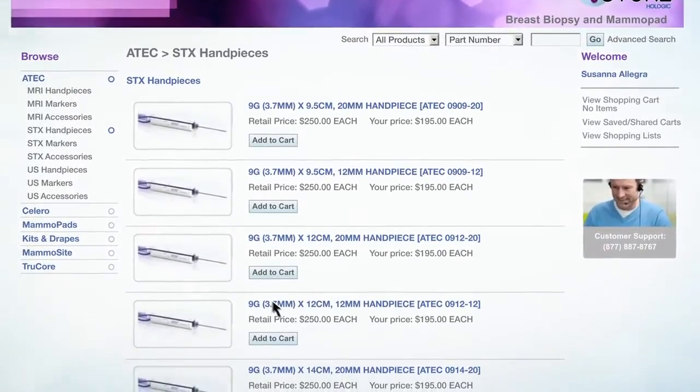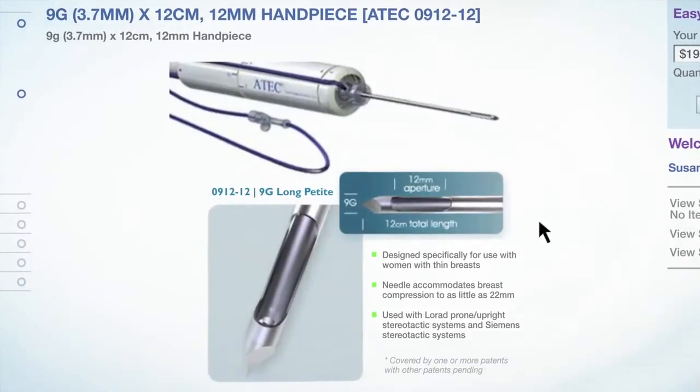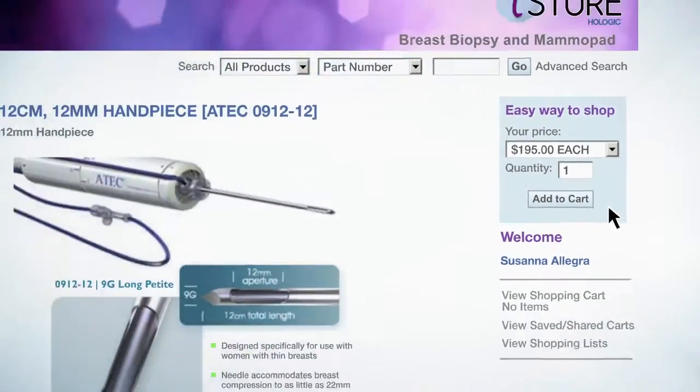On any product page, click any item to see all its details: product number, images, specs, and pricing just for you. Customer-specific pricing is calculated automatically.